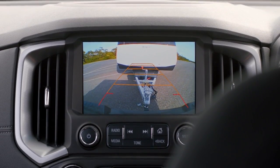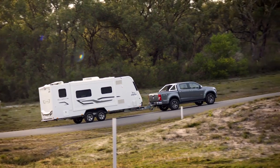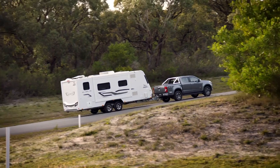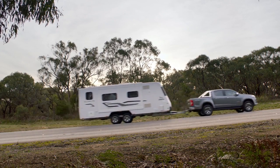The New Holden Colorado boasts a huge three and a half tonnes of towing power. That's more than enough for a caravan, horse float or boat — you name it.